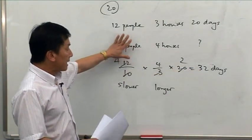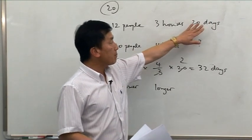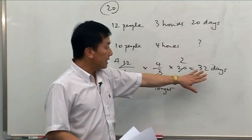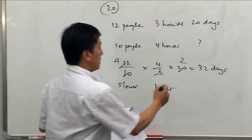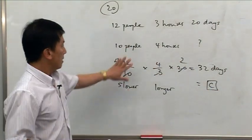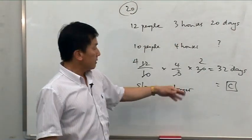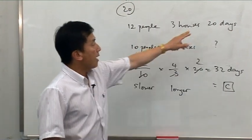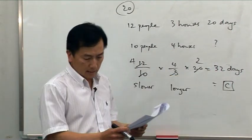That makes sense because there are fewer people and more houses to build, so it has to be much longer than 20 days. It will take 32 days, so the answer is C. To recap: fewer people gives a factor of 12 over 10, more houses gives a factor of 4 over 3, multiplied by 20 days gives 32 days. That's question 20.